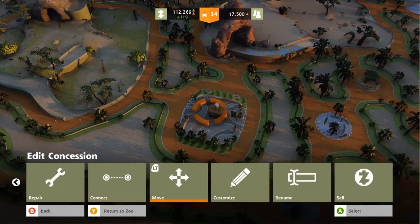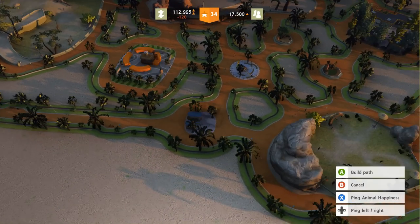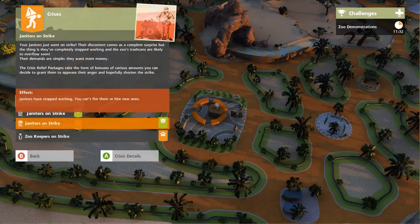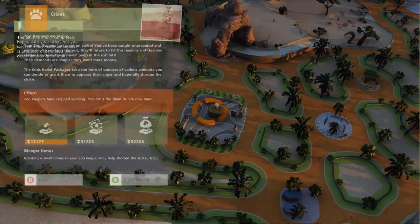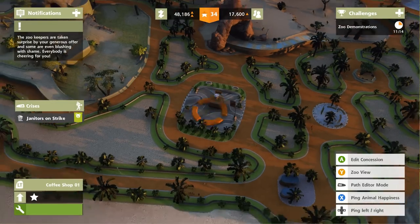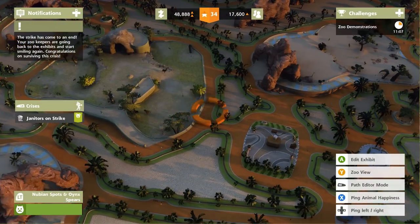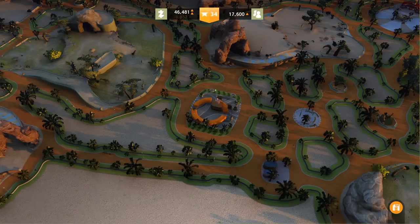And how dare you guys go on strike! I mean, I get it, you need a little bit of attention and money, but we're in the middle of trying to do all these upgrades. Thankfully their strikes are not the biggest, so let's do medium on the janitor strike and go full out on the zookeepers, and hopefully the strike will be shorter. Zookeepers going on strike is serious — our poor little animals just cannot put up with that.